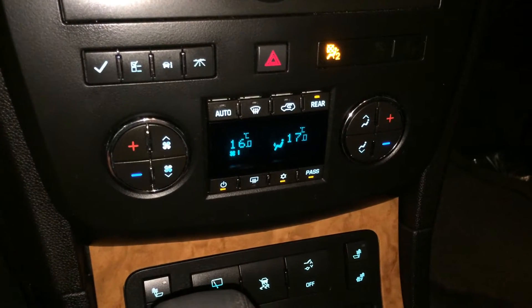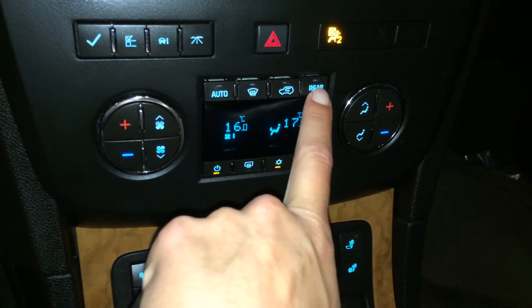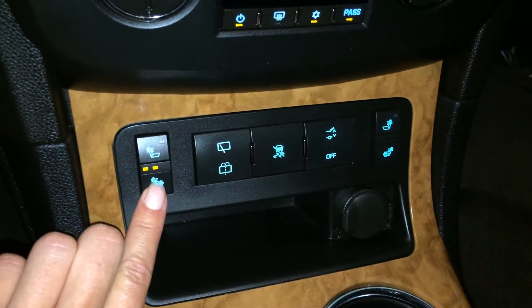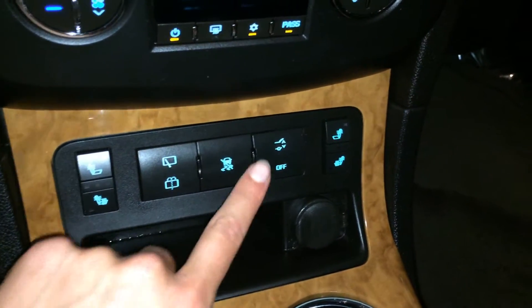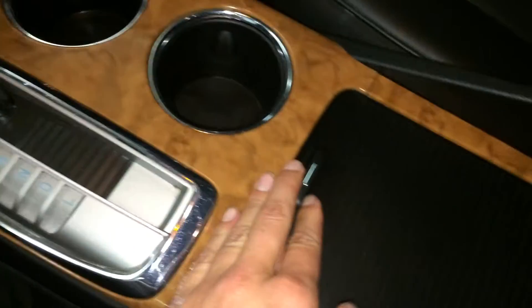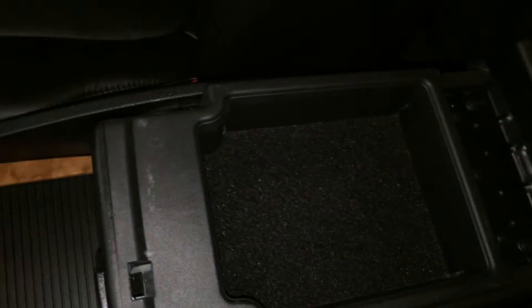Dual zone climate control, AC, front and rear defrost — you can turn on and off the rear climate from here. Heated front seats with three settings, windshield wiper for the back area, traction control, trunk release, power outlets, storage, and the armrest can slide forward and backwards with storage underneath.